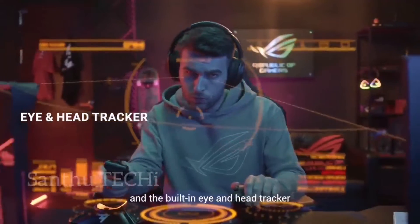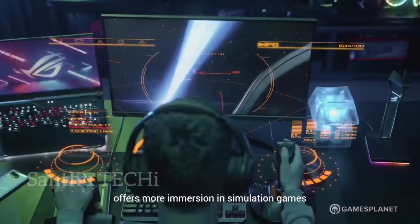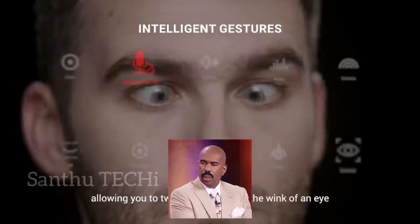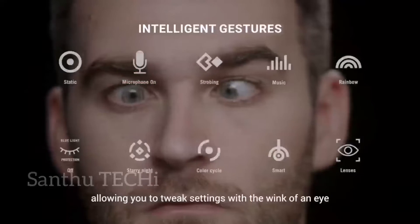The built-in eye and head tracker offers more immersion in simulation games. System settings with your customized shortcuts, allowing you to tweak settings with a wink of an eye.